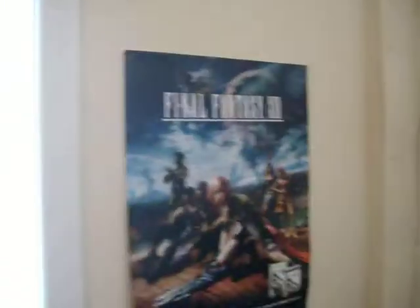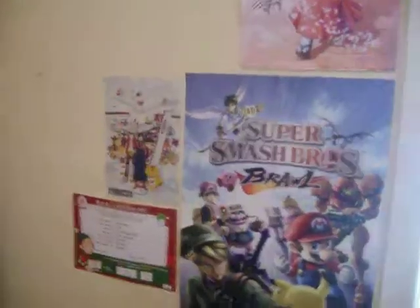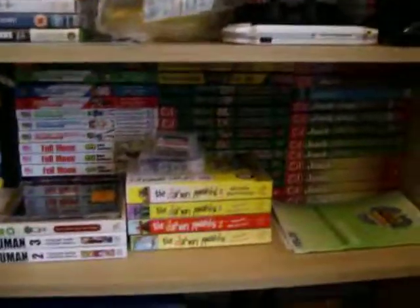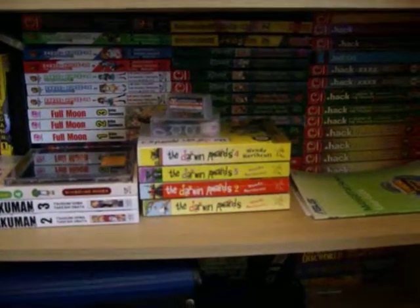I also have various posters around my room — I have a long Sion picture, various figure boxes up there, posters and stuff. I have quite a big anime and manga collection that I share with my boyfriend. We have lots — there's some down here but it's kind of hidden by stuff at the minute.